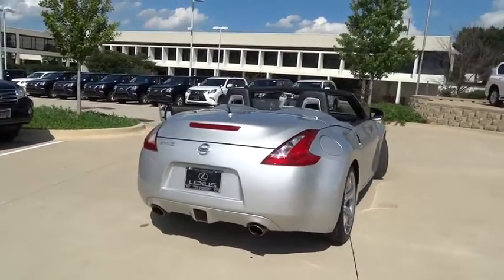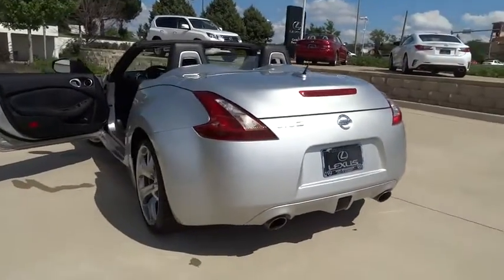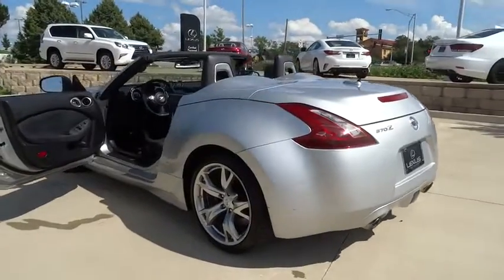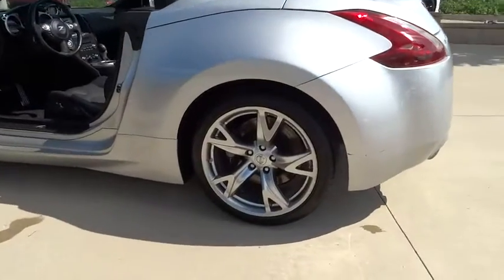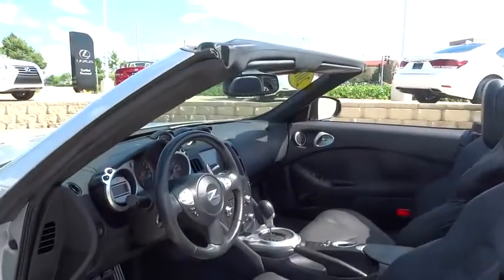Traction control, stability control, keyless entry, anti-lock braking system, steering wheel audio controls, leather-wrapped steering wheel, driver airbag, adjustable steering wheel, power steering, keyless start, cruise control.